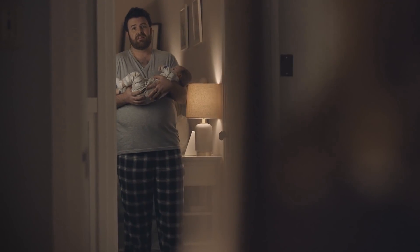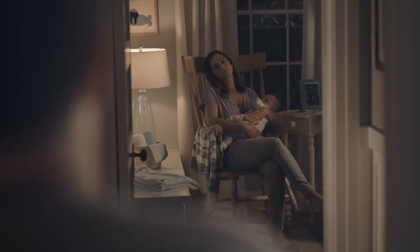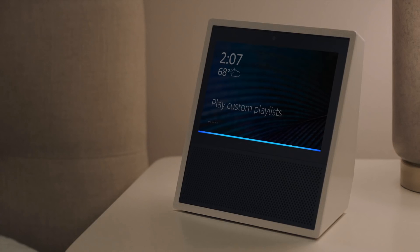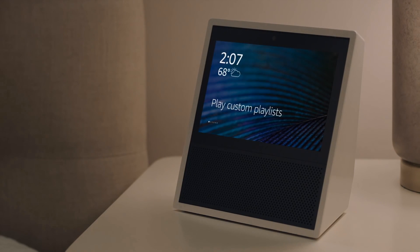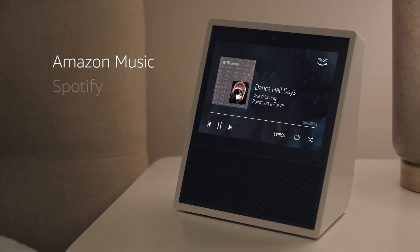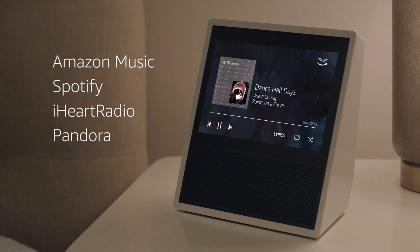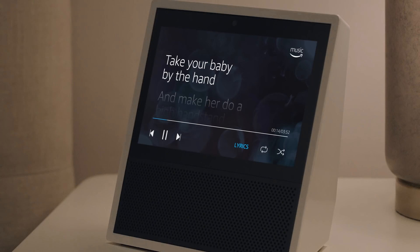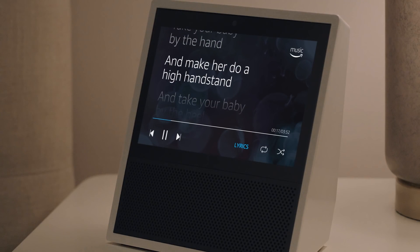Because Echo Show is always ready, you can ask Alexa for a hand whenever you need one, even in the middle of the night. Alexa, play my Guilty Pleasures playlist. Playing the playlist Guilty Pleasures. Stream Amazon Music, Spotify, iHeartRadio, and more. Plus, with Amazon Music Unlimited, search millions of songs by artist, title, genre, mood, even lyrics.